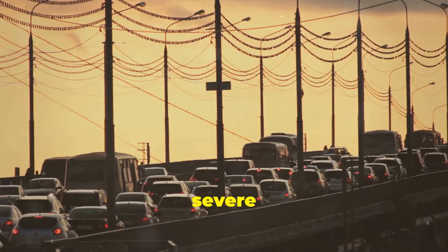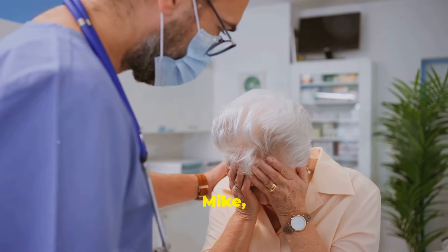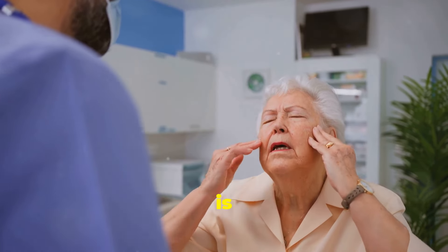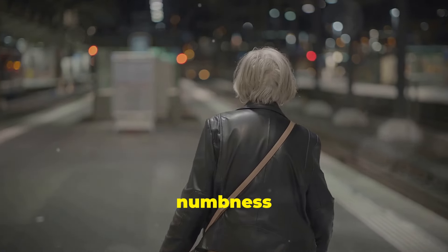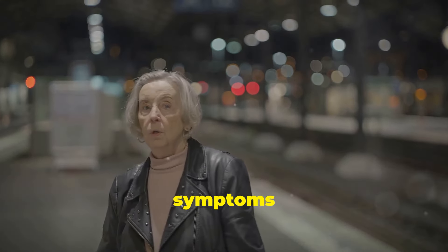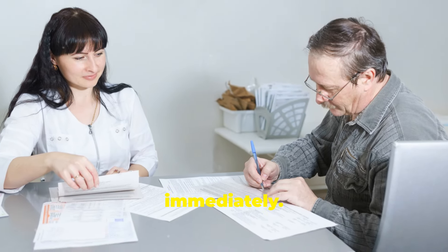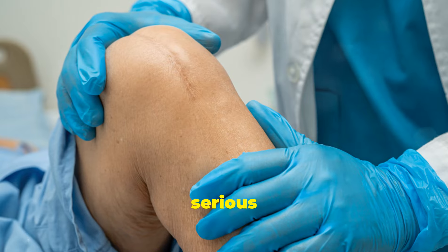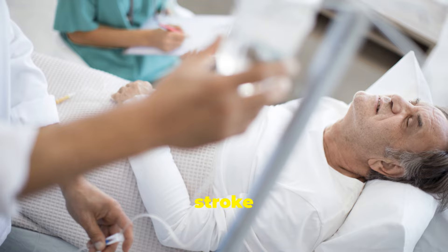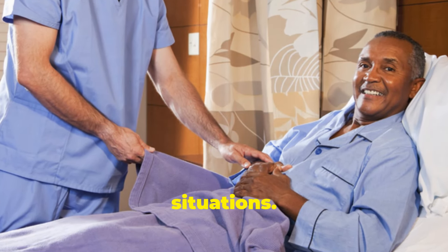The longer the delay, the more severe the consequences. You might be thinking: what if it goes away quickly? Even if the numbness or weakness disappears after a few minutes, don't brush it off. These symptoms are a red flag. It's crucial to seek medical attention immediately. Early intervention can prevent more serious complications. Those fleeting symptoms could be a warning sign that a larger stroke is on the horizon. Remember, time is brain — every second counts in these situations.